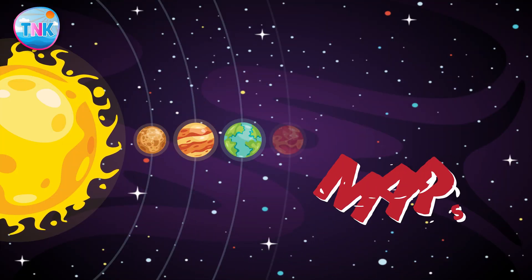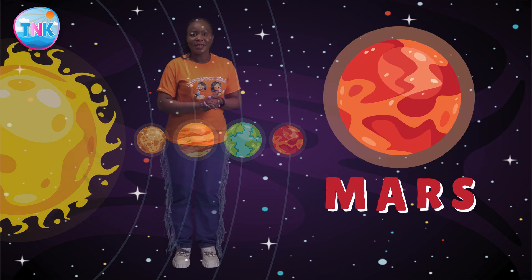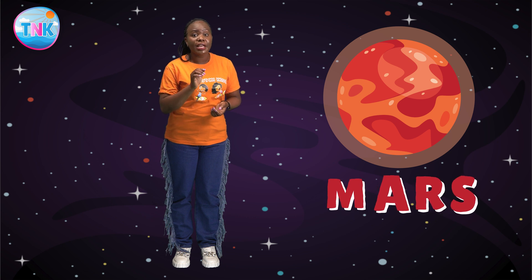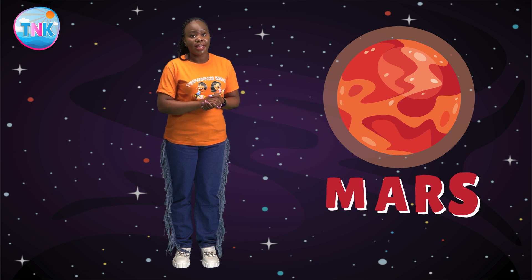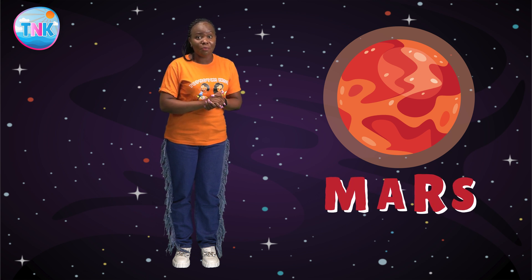Welcome to Mars, known as the Red Planet. Mars is the fourth planet from the sun. It has a reddish appearance due to its soil being very iron-rich. It has dusty, rusty landscapes and polar ice caps. Scientists are curious about Mars, and we hope to explore it more in the future. Wouldn't you love to go to Mars one day?